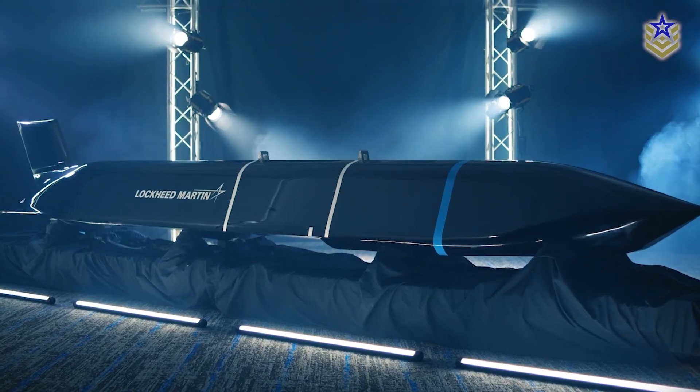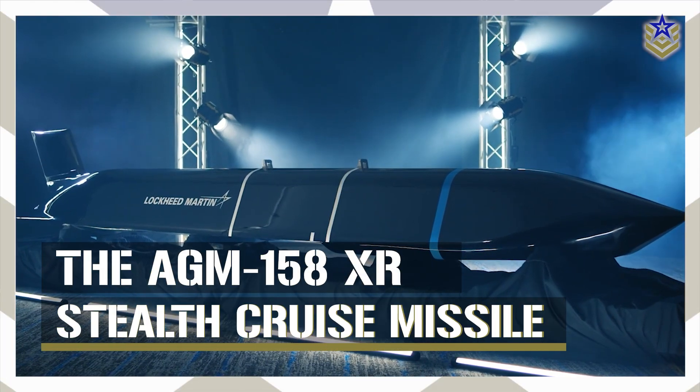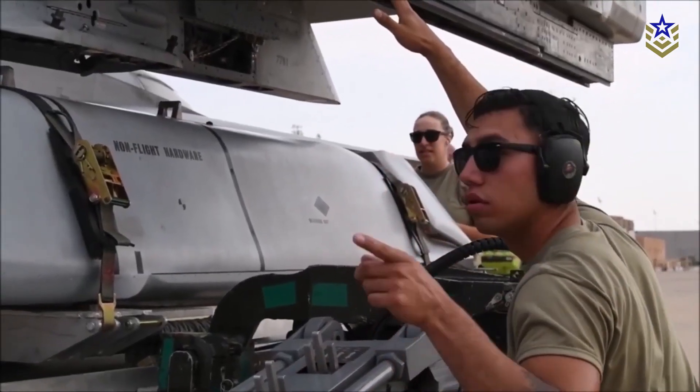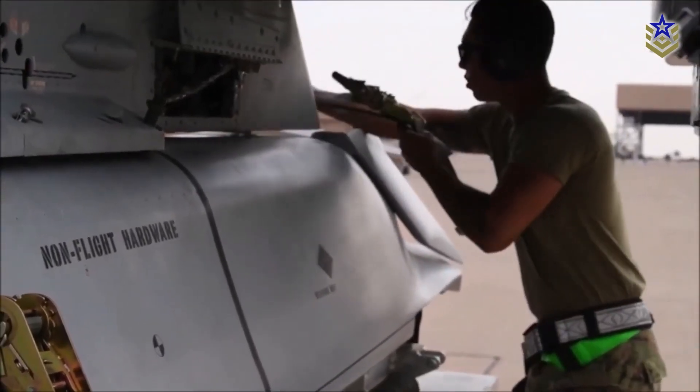In today's video, we're exploring everything we know about the AGM-158XR, Lockheed Martin's newest stealth cruise missile, as well as the implications it could have for future conflict scenarios, particularly in the Pacific region. Let's dive right in.